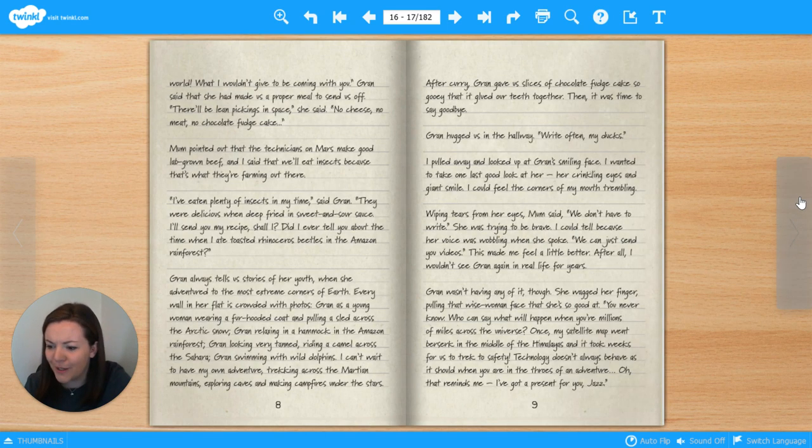'Off on an adventure to a new world! What I wouldn't give to be coming with you!' Gran said that she had made us a proper meal to send us off. 'There'll be lean pickings in space,' she said. 'No cheese, no meat, no chocolate fudge cake.' Mum pointed out that the technicians on Mars make good lab-grown beef, and I said that we'll eat insects because that's what they're farming out there. 'I've eaten plenty of insects in my time,' said Gran. 'They were delicious when deep-fried in sweet-and-sour sauce. Did I ever tell you about the time when I ate toasted rhinoceros beetles in the Amazon rainforest?' Gran always tells us stories of her youth, when she had ventured to the most extreme corners of Earth. Every wall in her flat is crowded with photos — Gran in the Arctic, in the Amazon rainforest, riding a camel across the Sahara, swimming with wild dolphins. I can't wait to have my own adventure, trekking across the Martian mountains, exploring caves and making campfires under the stars.